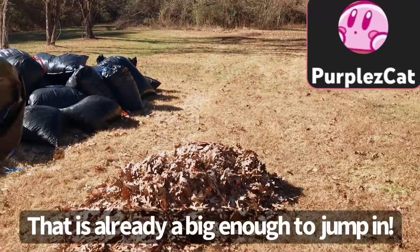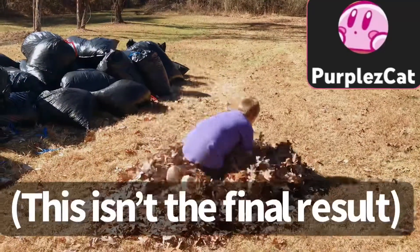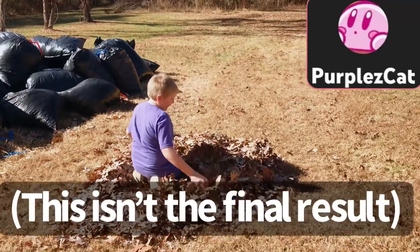That is already good enough to be a whole entire leaf pile to jump in, despite my first entire video that I think it's now doing.